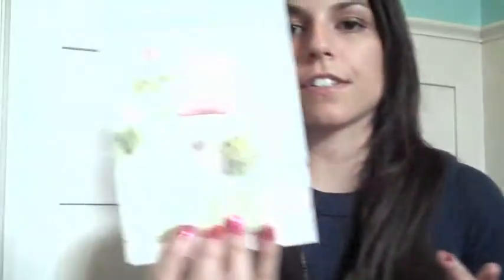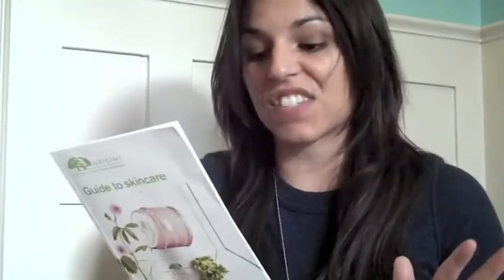Then I went to Origins, where I spent the majority of my money. I really love the idea of Origins. They try to create skincare that is as renewable, environmentally friendly, and chemical-free as possible. They use a lot of organic and natural products, no parabens, no animal testing, no mineral oil, chemicals, or petroleum. It's really good for your skin, and they have tons of different lines formulated for whatever your skin type may be.